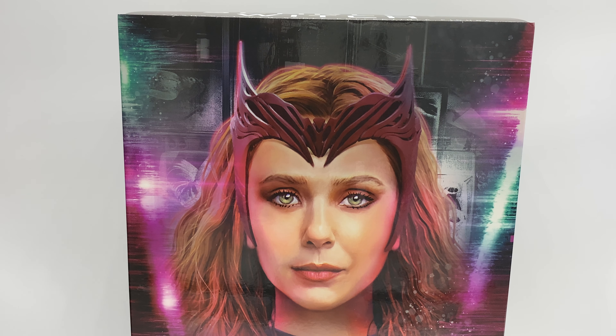Hey guys, welcome to today's 1/6th Scale XYZ video. Today we are going to be taking a look at TMS 36, that being the 1/6th Scale Scarlet Witch from WandaVision.